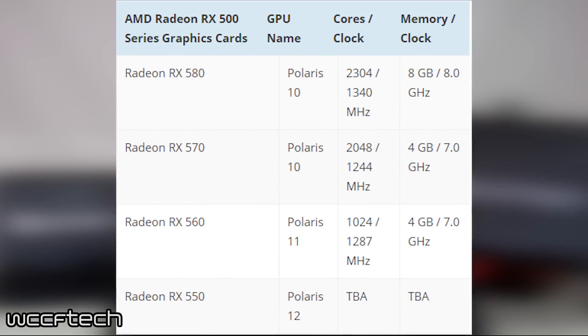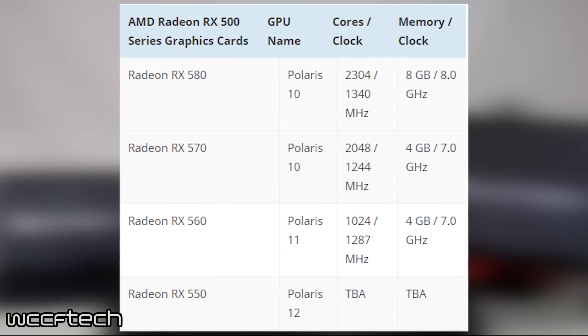As mentioned earlier, the 500 series of cards are set to launch in mid-April, while Vega will follow about a month or two later. Stay tuned to WCCF Tech TV for all the info on these cards, and if you want to read the full specs and details, the link will be down in the description below to the full article from today's news.